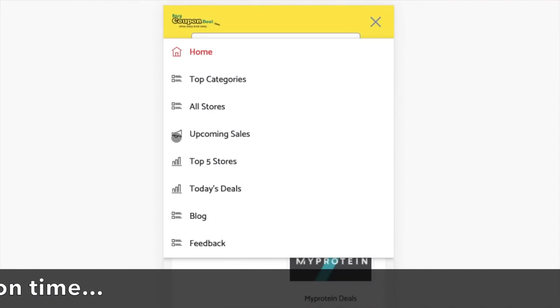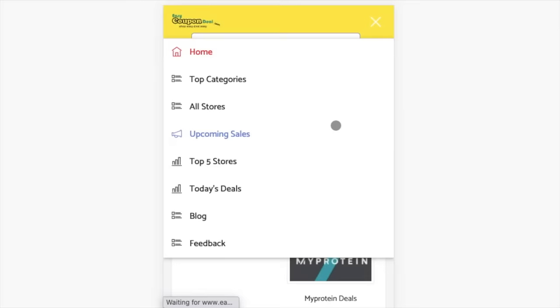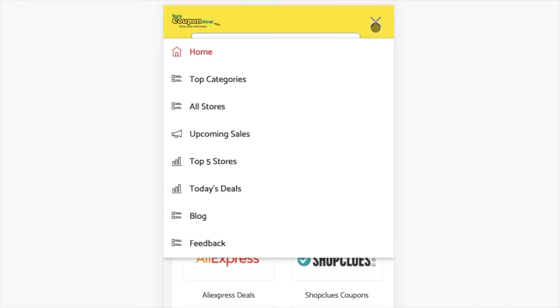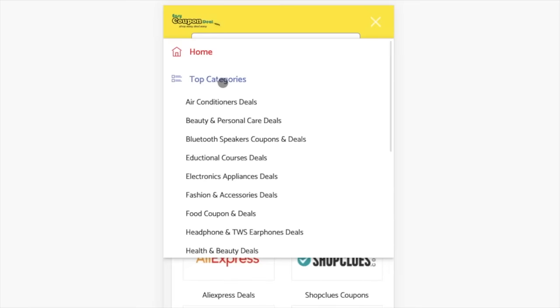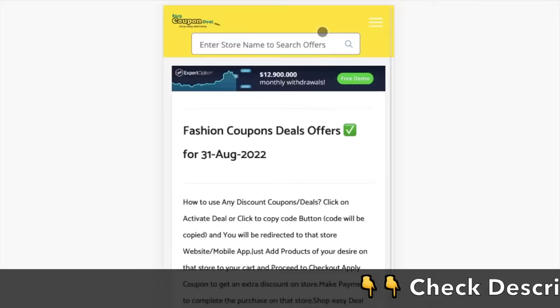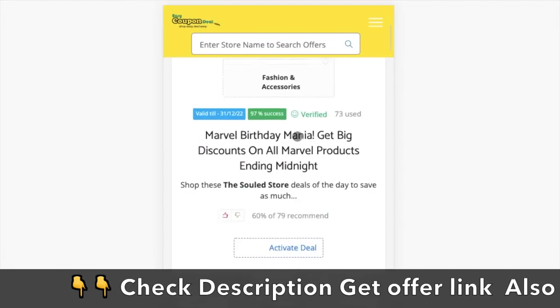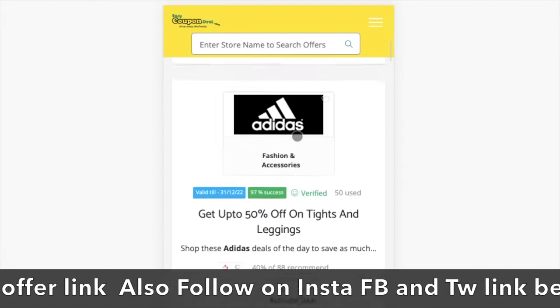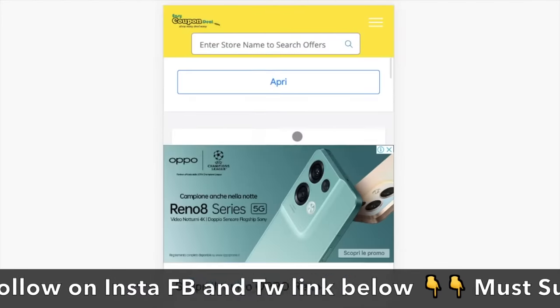Step 1: In the top menu bar, when you click on the upcoming sales link, it will display the upcoming sales list. Step 2: In the top categories menu, click any category and it will display all offers category-wise with different stores.